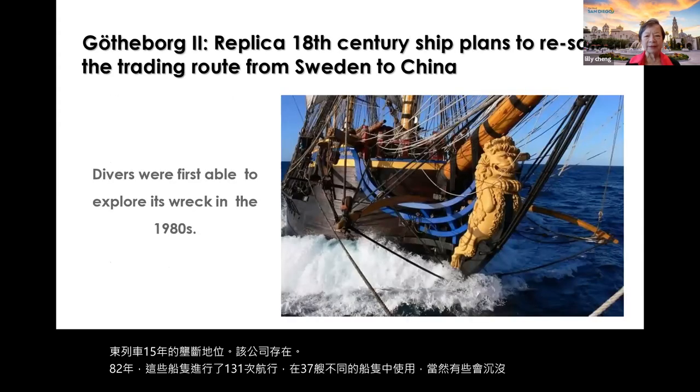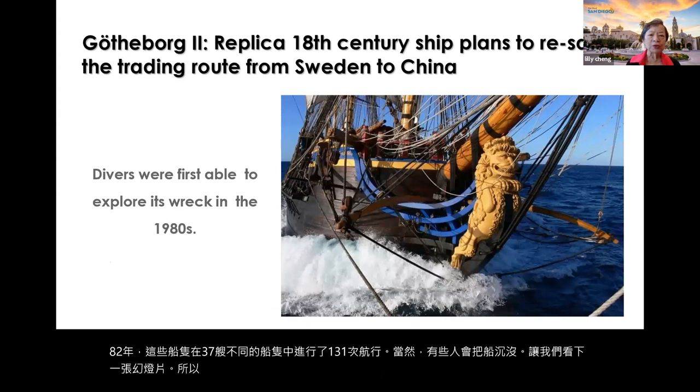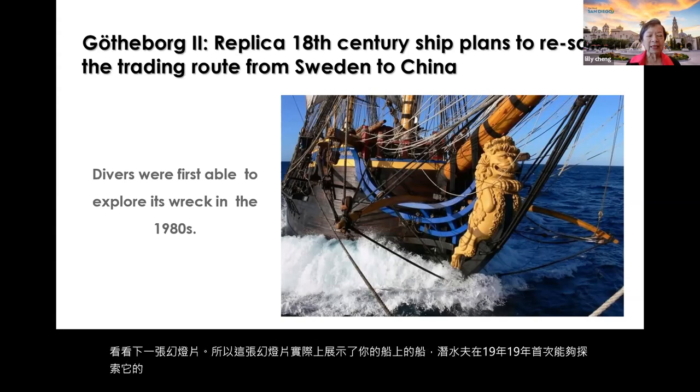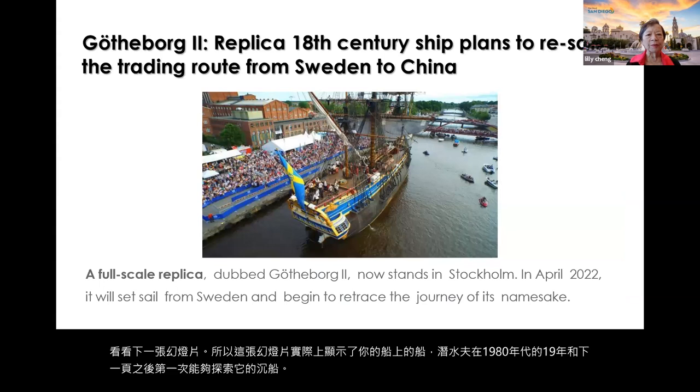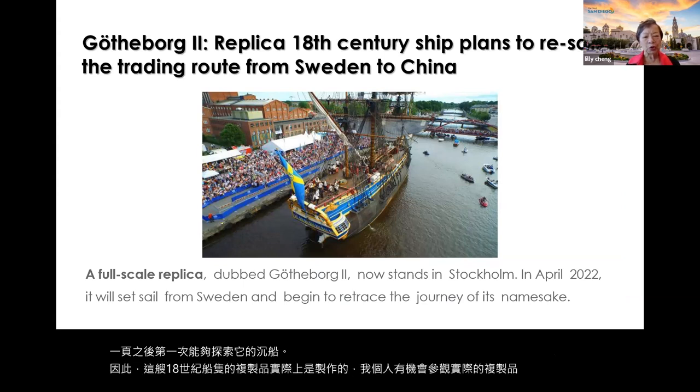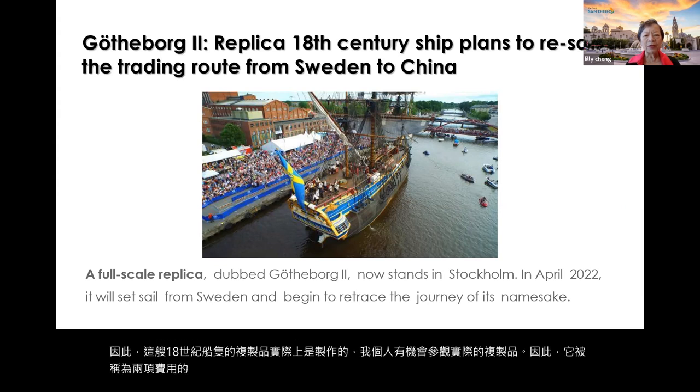A replica of the 18th-century Götheborg was made, and I personally had the opportunity to visit the actual replica. Divers were first able to explore the original shipwreck in the 1980s. The replica, Götheborg 2, stands in Stockholm. In April 2022, it was supposed to set sail to retrace the trading route from Sweden to China — I'm not sure whether it made it.